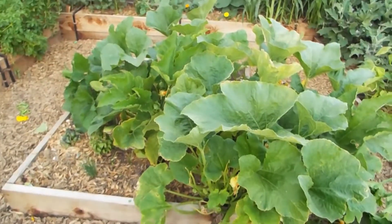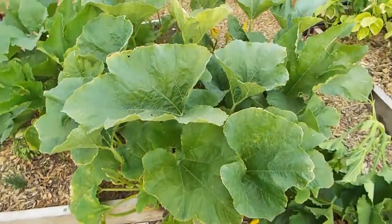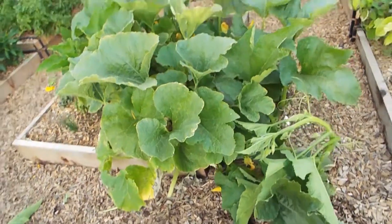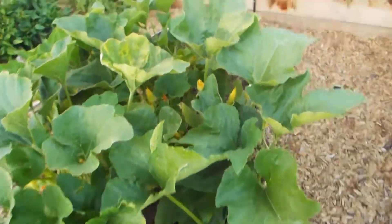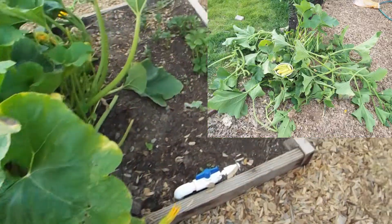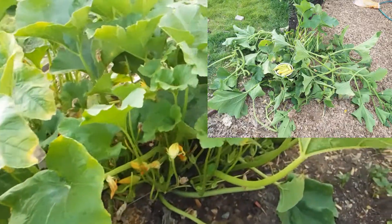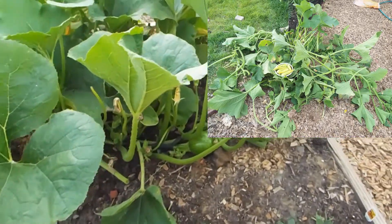Right after that, I have my zucchinis or squash. We already harvested one squash and it was a pretty big one. I actually removed a ton of them — I had six over here and I think I removed three of them. I cut lots of the stems and trimmed it all up, and it had tons of waste. All of that went into the compost — we didn't waste anything.